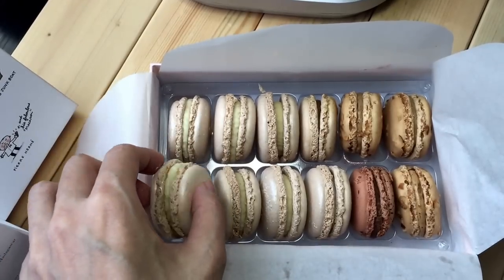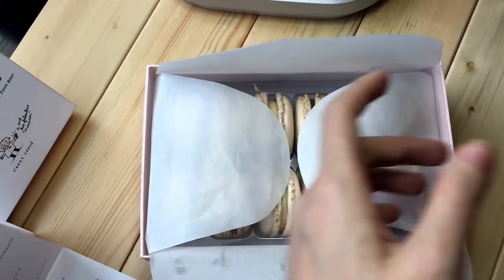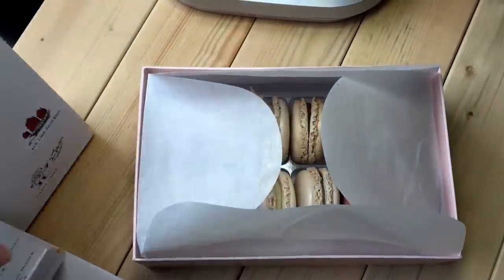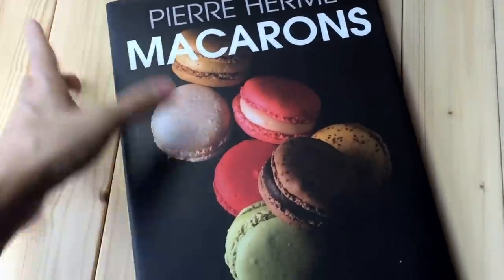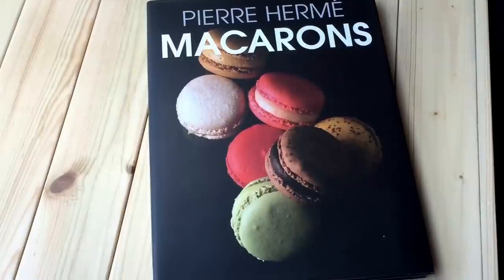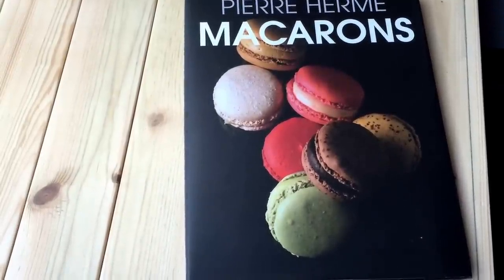I can't wait to try them, but it's too early in the morning to have macaroons, so I'm just going to close this box. I'm also going to show you my Pierre and Mei book that I always read. I never make macaroons at home because I don't want to waste ingredients — I know I'll fail. But I love to look at the pictures. You can find this book at Pierre and Mei, or you can actually buy it from Amazon.